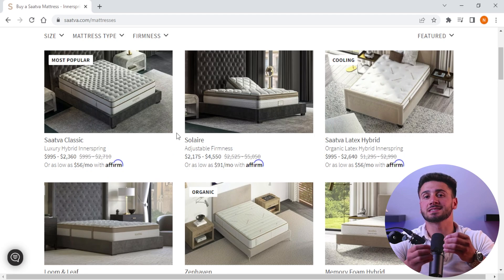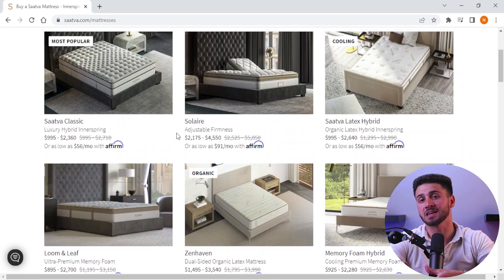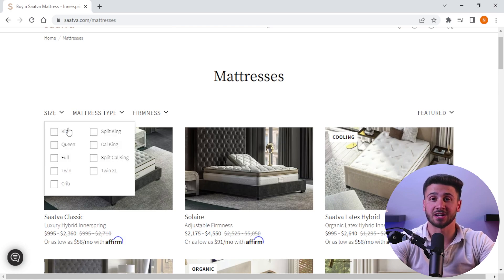However, the quality of the mattresses and the comfort they provide make them worth the investment. One of the advantages of choosing a Saatva mattress is their durability — these mattresses are designed to last for a long time, which means you won't have to replace them as often as other mattresses. Additionally, Saatva mattresses are known for their excellent support and pressure relief, which can help reduce aches and pains.